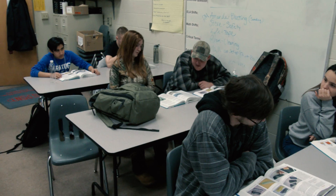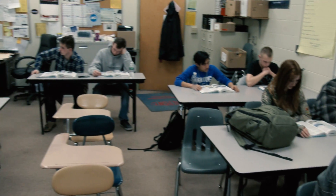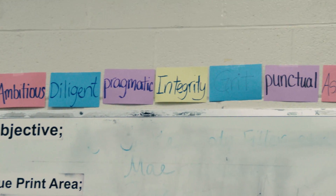In auto body repair we learn how to paint and refinish different types of cars. Students spend two years obtaining the skills and knowledge to prepare them for passing ASE certification exams for collision repair.